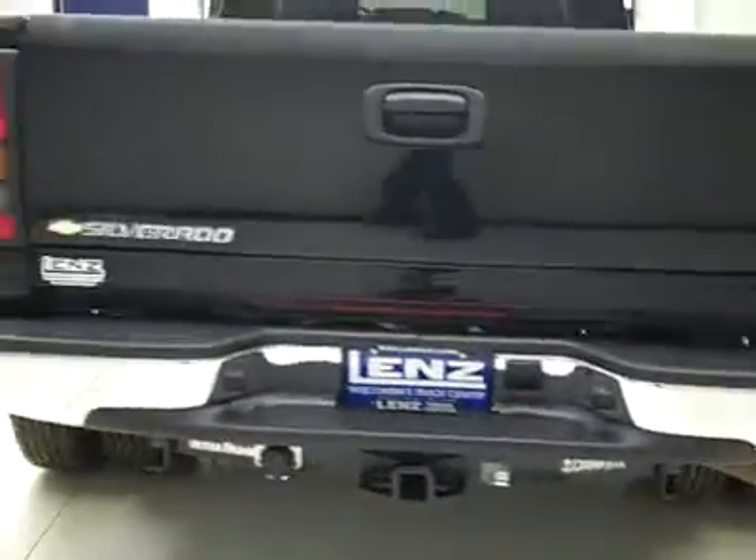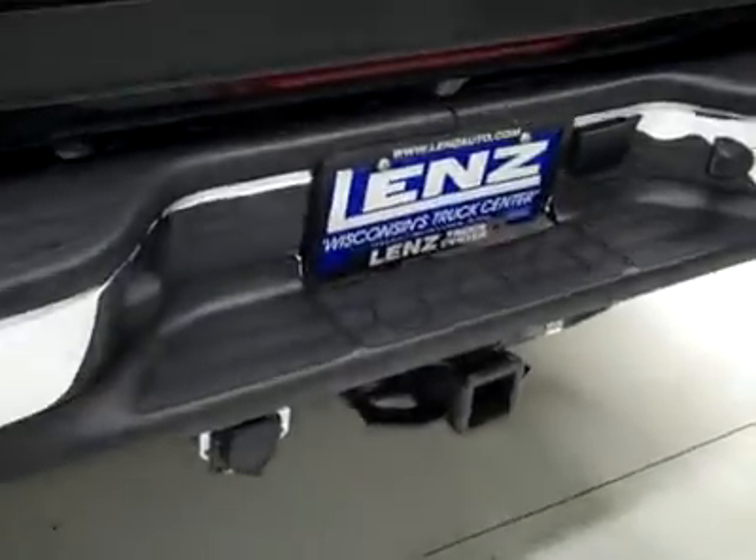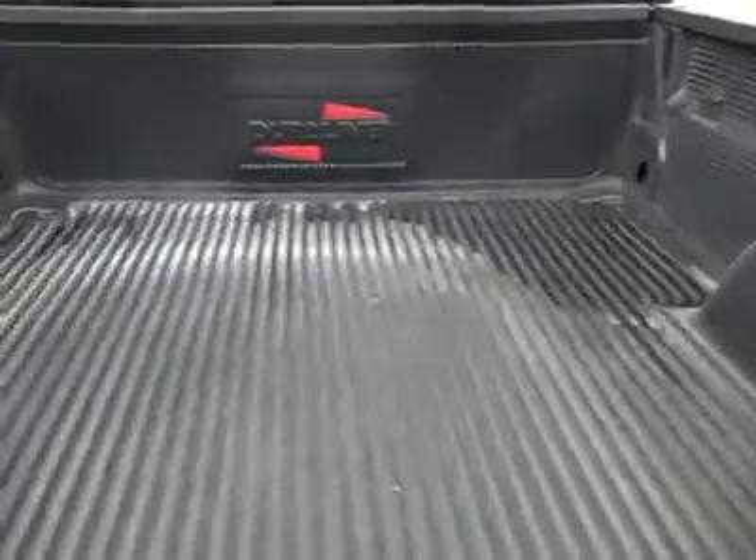Going around back — rear bumper and tailgate in excellent shape too. There's a hitch, transmission cooler, and wiring as part of the towing package. And the bed itself has a drop-in Duraliner bedliner, also in good shape.